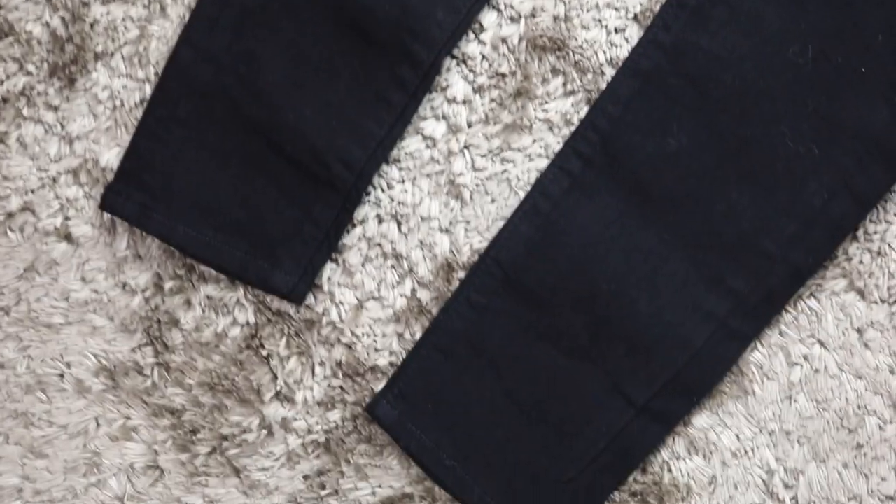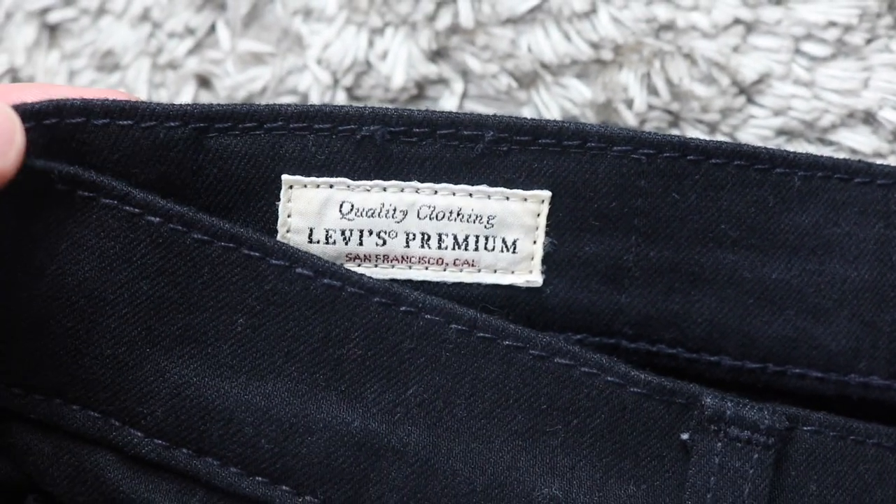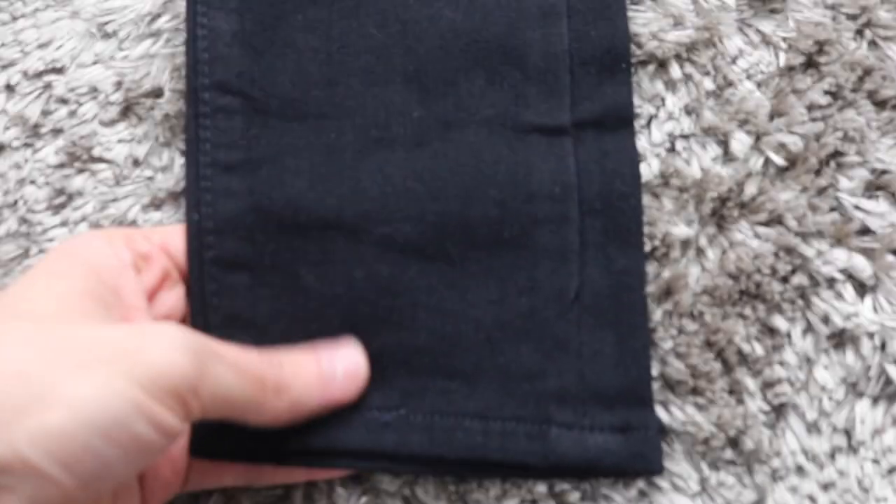I'm going to show you my two pairs of Levi's jeans. The first one is the skinny taper jeans — I'll do some close-ups so you can see it properly. These are my ride-or-die black skinny jeans; the quality and fit are amazing. One thing I've noticed is there are two types of Levi's quality. These ones have a label that says 'Levi's Premium Quality Clothing,' so you know they're made with quality materials and will last for years.